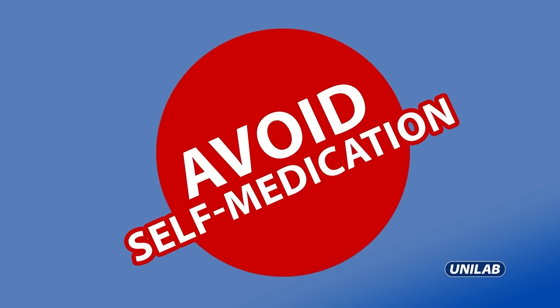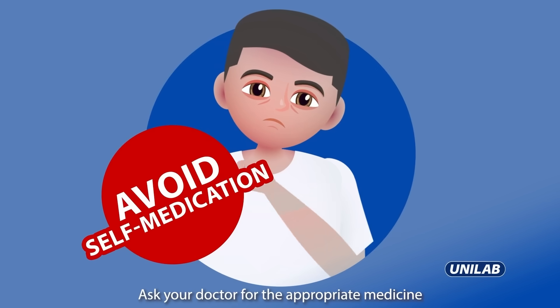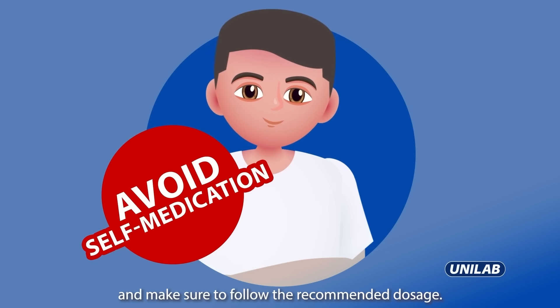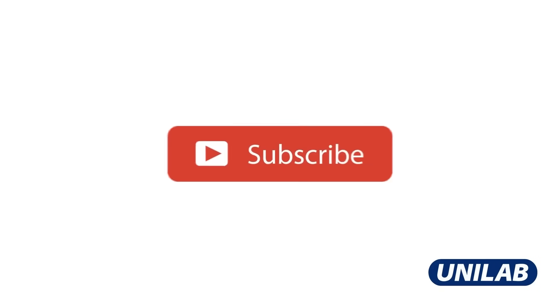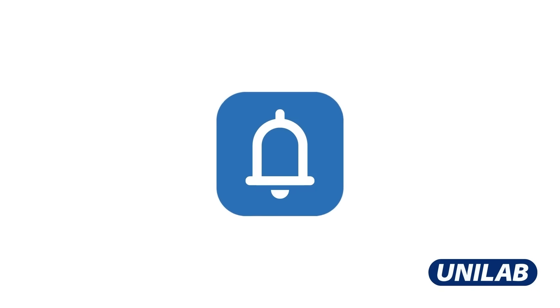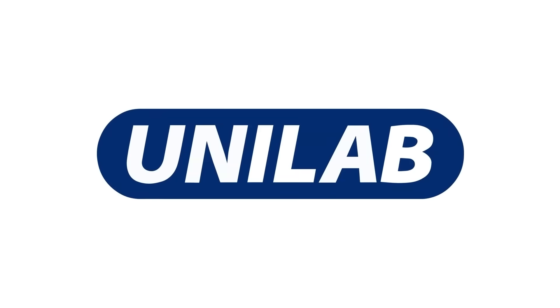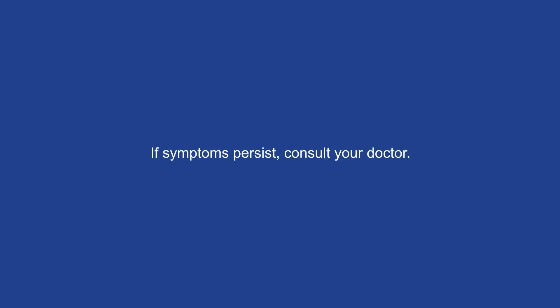Avoid self-medication. Ask your doctor for the appropriate medicine for your condition, and make sure to follow the recommended dosage. Subscribe and hit the notification bell for your healthy dose of care only from Unilab. If symptoms persist, consult your doctor.